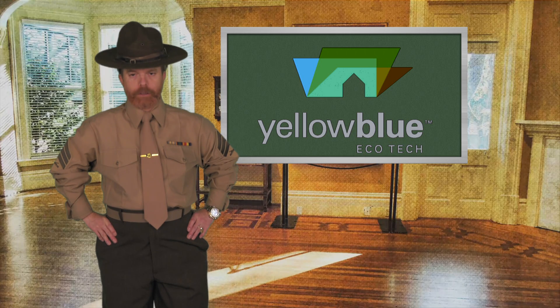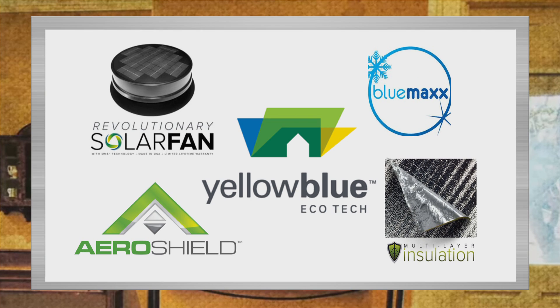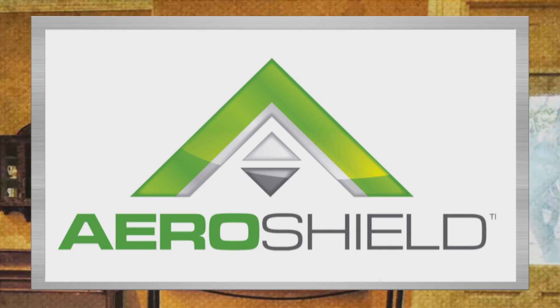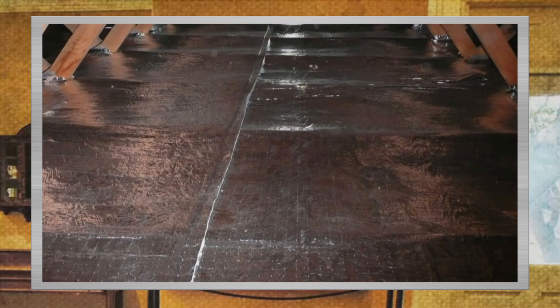If so, then you need Yellow Blue and their eco-friendly arsenal of products to conquer this ongoing battle in your home. Their frontline roster includes a state-of-the-art solar attic ventilation fan with its one-of-a-kind embedded crystalline chip, and the eco-aero-shield multi-layer reflective insulation that blankets your entire attic like a cocoon, keeping you warmer in winter and cooler in summer.